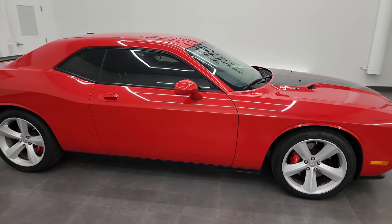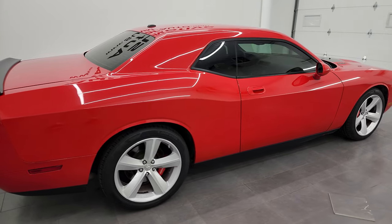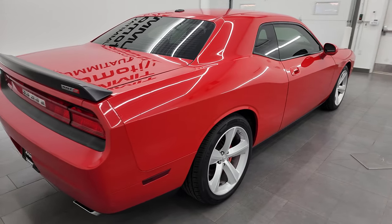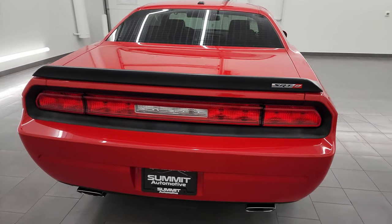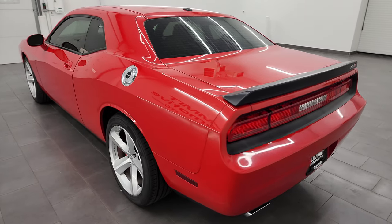Hey, this is Brett and this 2010 Dodge Challenger SRT8 is stock number 13896Z. I am here at Summit Automotive in Fond du Lac, Wisconsin, your new and used Dodge Challenger and sports car headquarters.